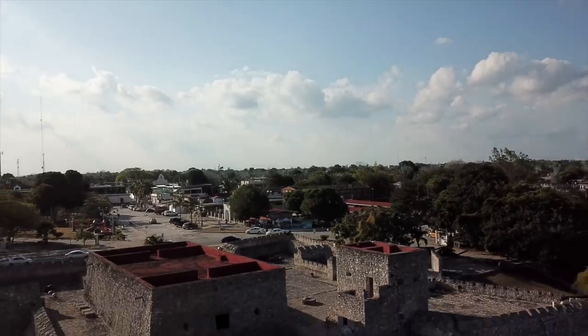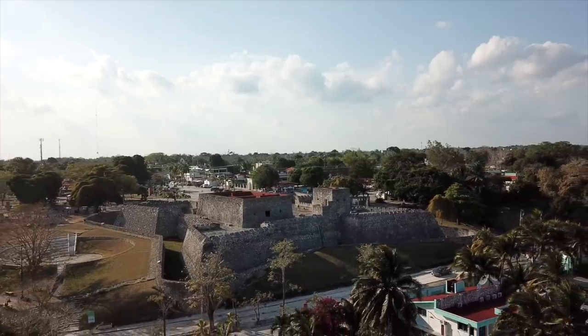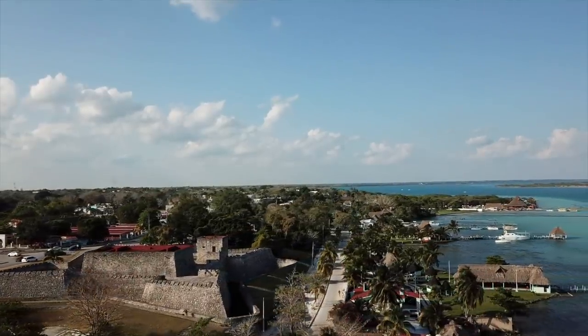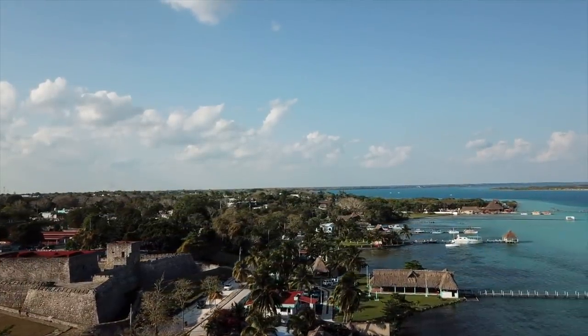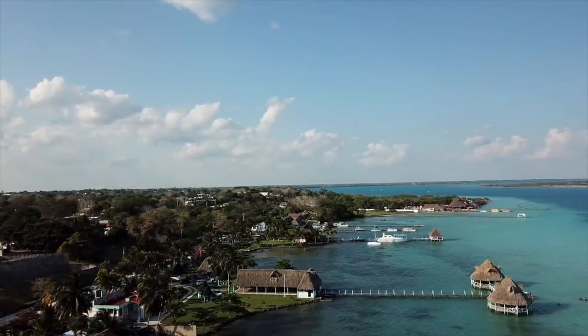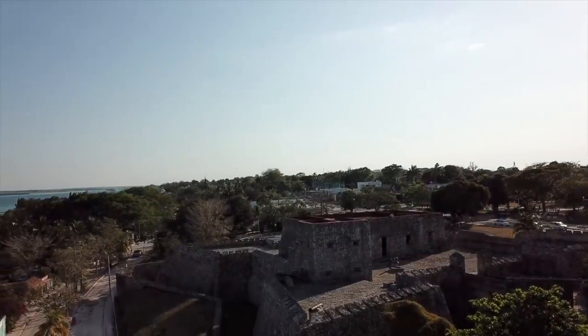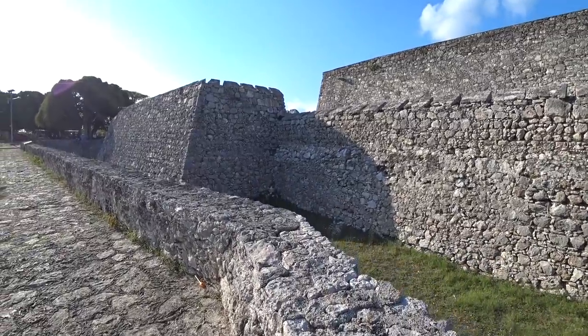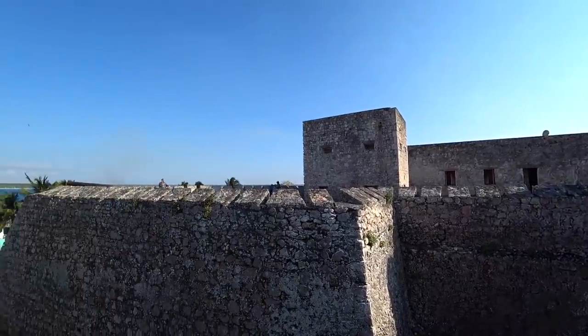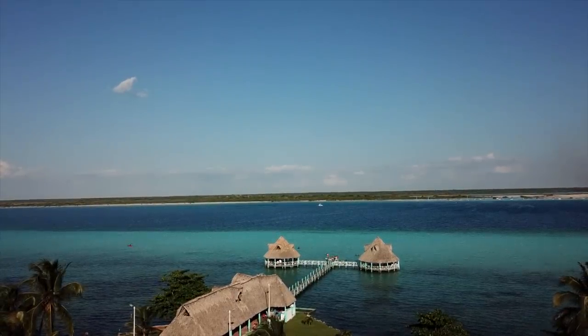We are going to the fort — the fort protecting Bacalar from pirates. Behind me is the Fuerte de San Felipe. This is where they would look out over the waters and see if pirates were coming. If you are a foreigner it's a little over 100 pesos; if you're from Mexico it's 52. We're going to pass since recording isn't allowed in there anyway. But this is a place where you can get panoramic views of Bacalar and see the waters from way up high.